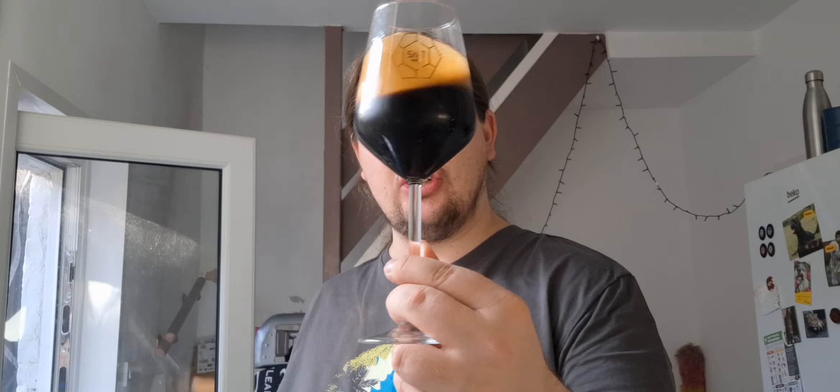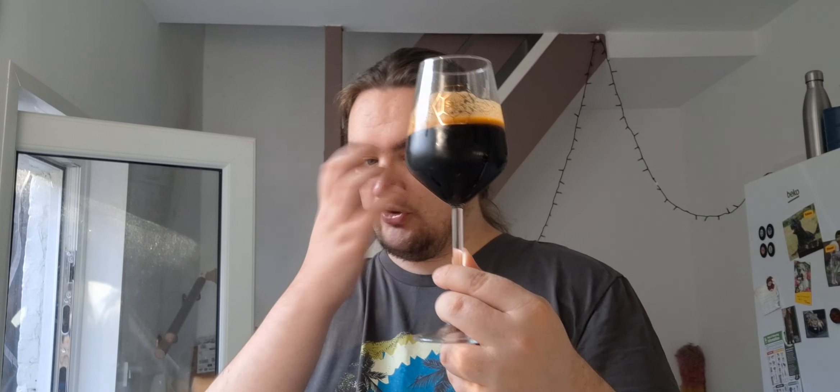Let's crack it open and see what we've got. It's a black cap — I like black caps. It is currently sweltering, like 24 degrees. There's the beer — got a lovely jet black colour. There's an alcohol liner, not sure if the camera can pick that up, but yeah, lovely jet black beer, no light getting through at all. It's got a nice tanned, compact head. Looks lovely.